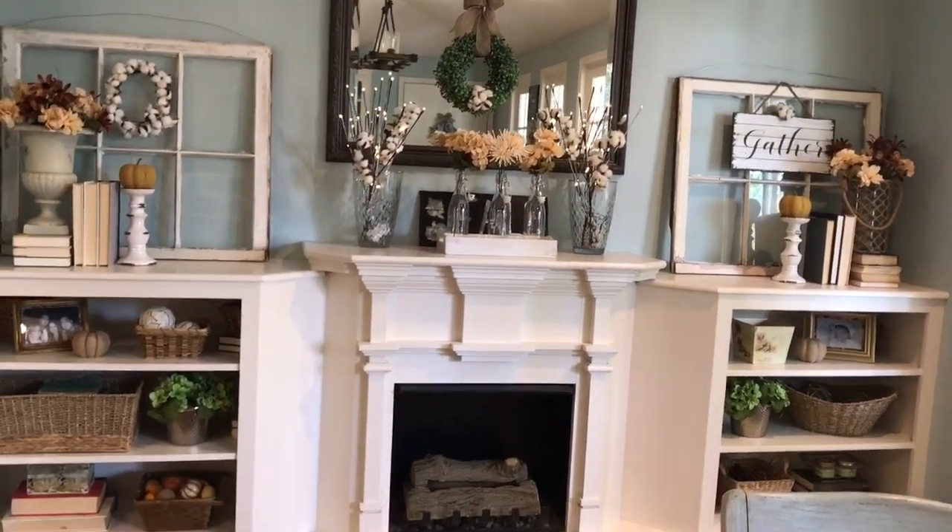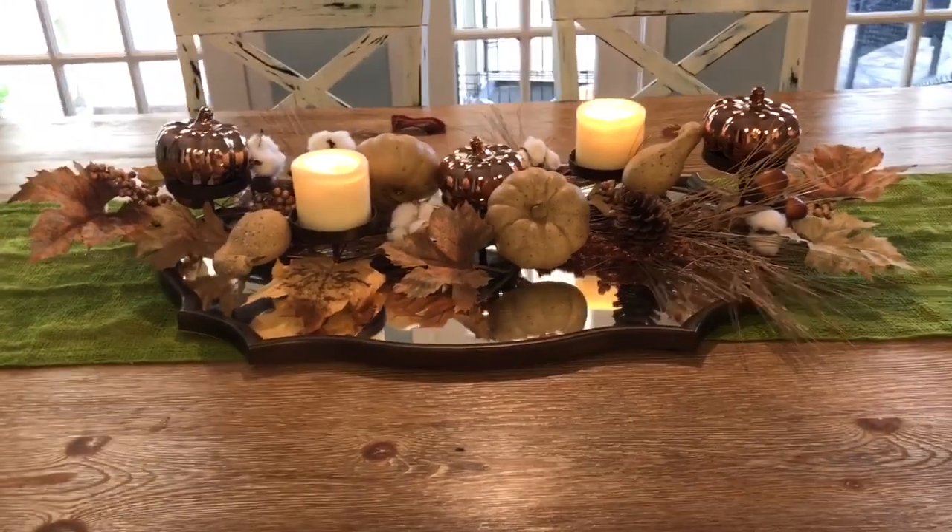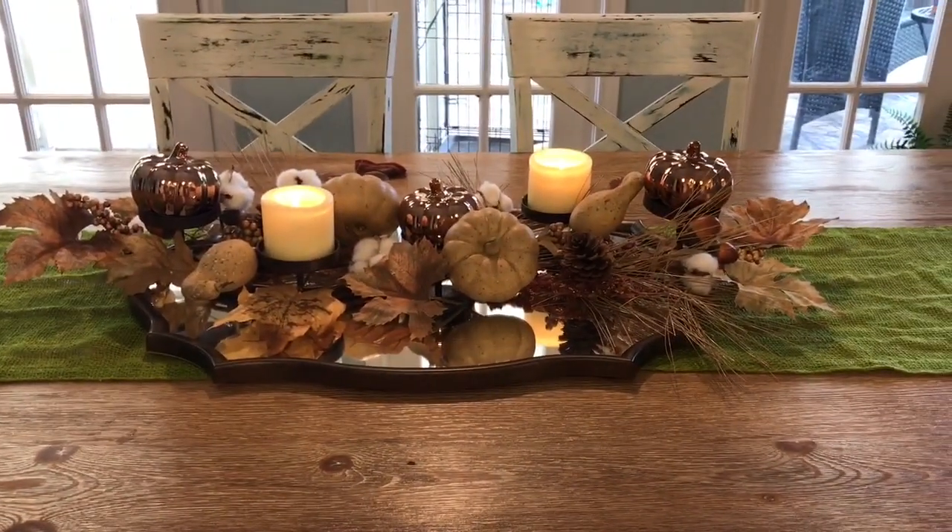This is pretty much it, guys. I hope you enjoyed the video — sorry if it took too long but I thought I had to explain a few things. I hope you love my centerpiece as much as I do. Thanks for watching!